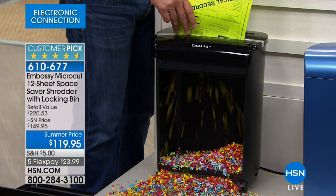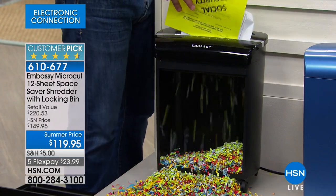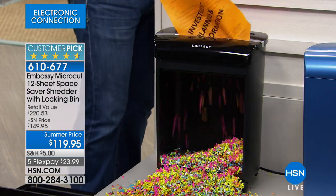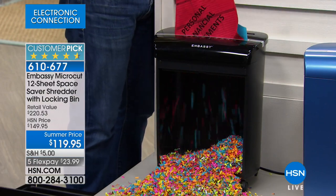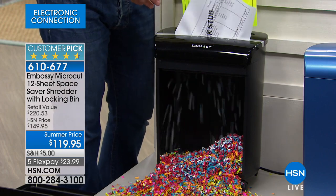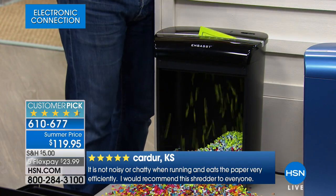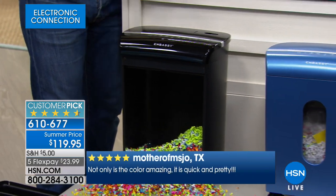You're talking about a daughter going off to college — do you know how many credit cards I had in college because they were giving them away free? She gets a letter every day saying 'would you like to borrow money for college?' All someone has to do is check your garbage. That's why we have the shredder in colors — in big box stores you'll only see a black shredder. We have a nice blue to maybe match your school color.